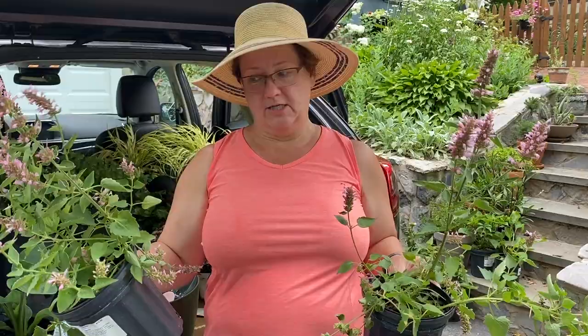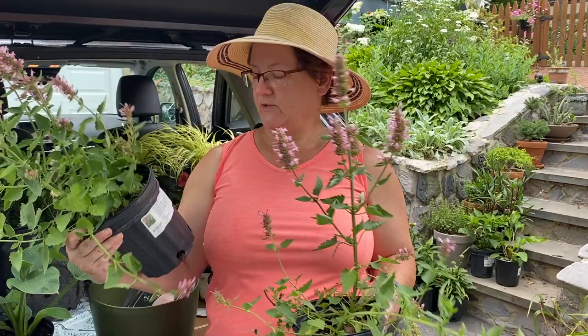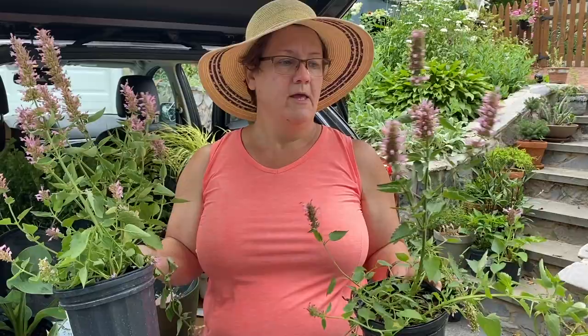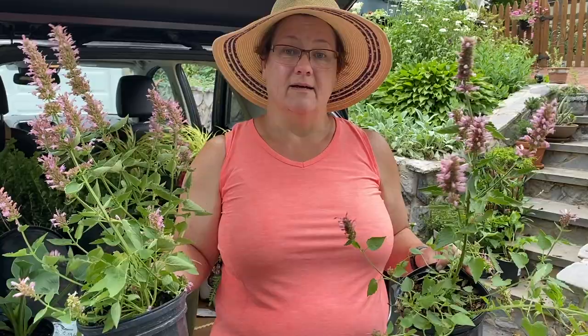These are agastache — some people say agastache — also called hummingbird mint. This is a dwarf one called Poquito Lavender, and it has beautiful lavender flower spikes. It draws hummingbirds, butterflies, and bees. When I was at the nursery selecting which pots to grab, I had to actually shake the plants and get the bees off, and had to verify there were no bees on the plants when I took them to the car — they were absolutely covered, five to eight bees per plant. I know the pollinators are going to love this. I'm going to put these out in the front garden on the side where I have my vegetables and the incredible hydrangea, to start building up a perennial border there.